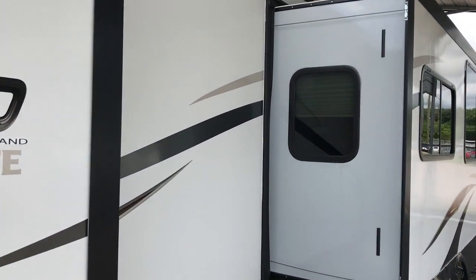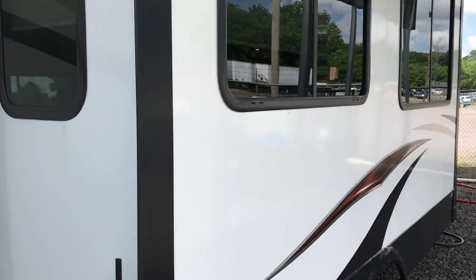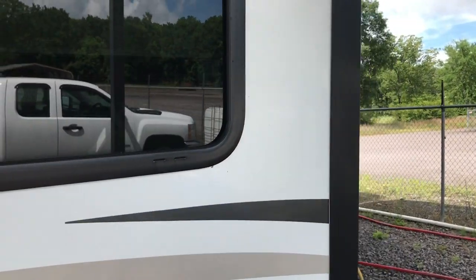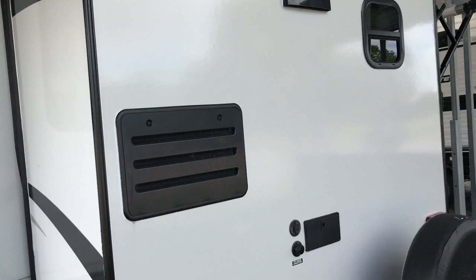You can pull this with some half tons. It has the wide track axles. The outside of the camper is like brand new, the inside is like brand new — it's in very, very nice shape all the way around. 50 amp service. I'm going to go ahead and walk around and show it to you, take you on the inside. Let's get a good look at it.